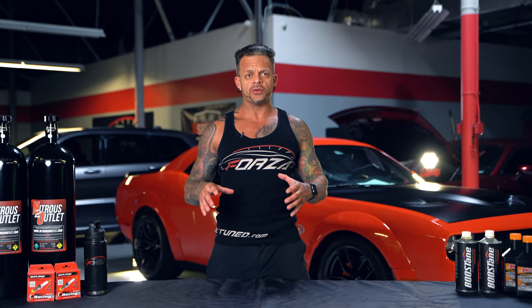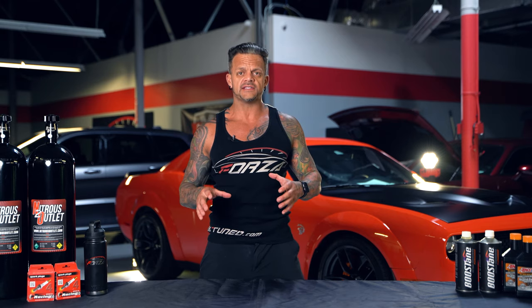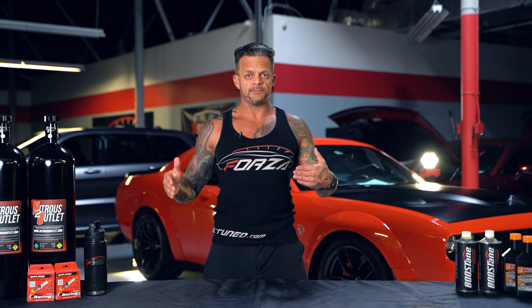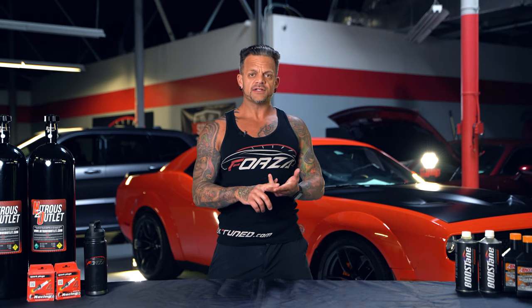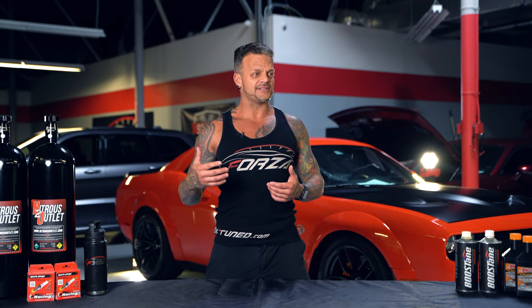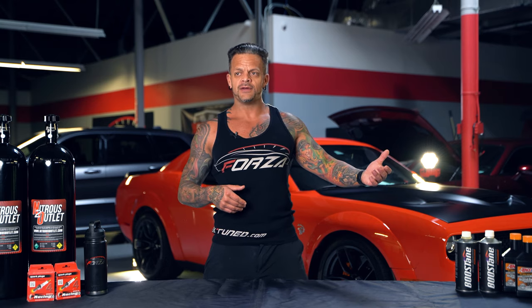If you've seen pictures of the truck you already know it has a very wide, aggressive stance. The TRX is 8 inches wider than the standard Ram 1500, which is pretty significant. Ground clearance is right under 12 inches — 11.85 inches to be exact. The truck is also rated to wade through water up to 32 inches deep, which is significant — on a Hellcat-based car the engine would probably be underwater at that depth.